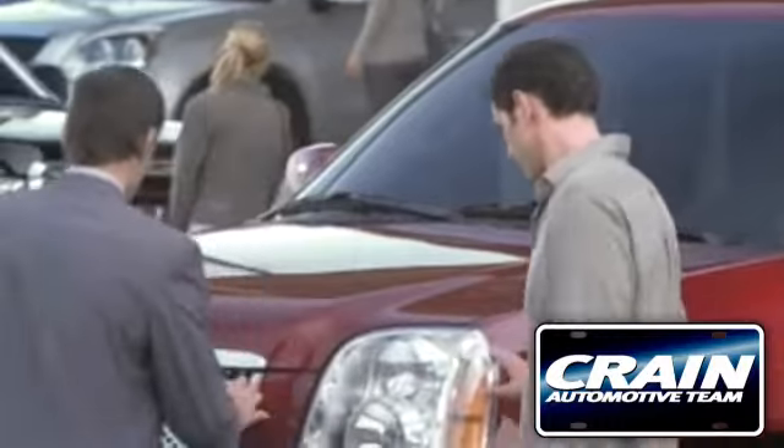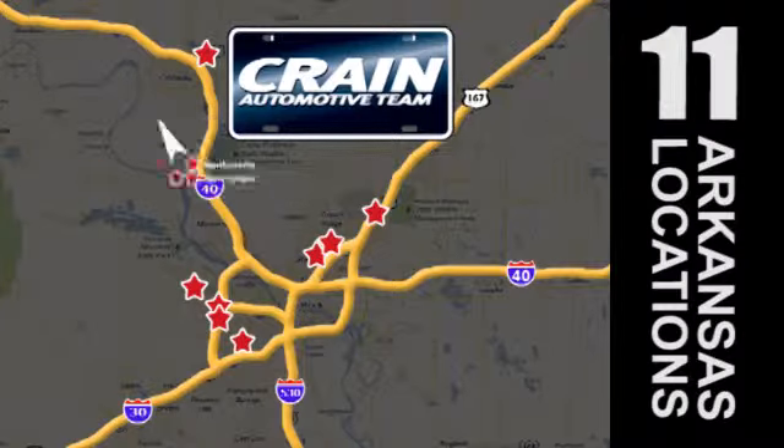Visit us anytime at craneteam.com — craneteam's got em, craneteam.com.